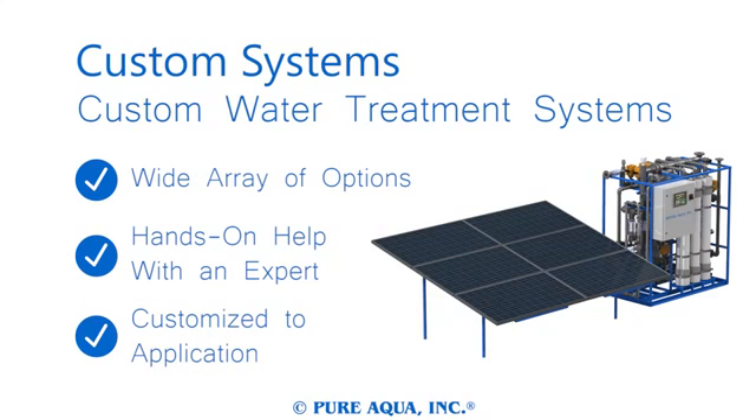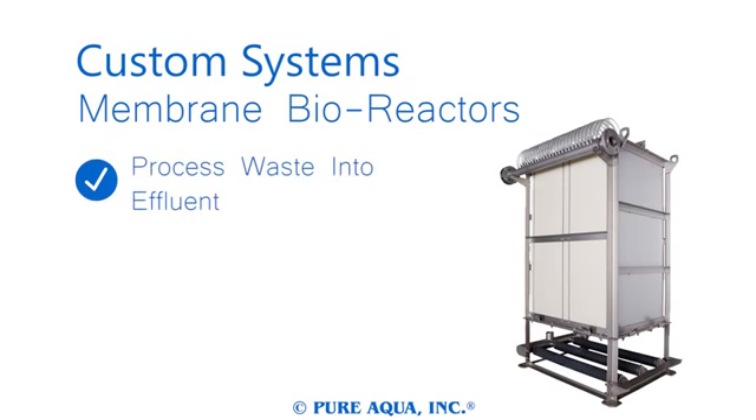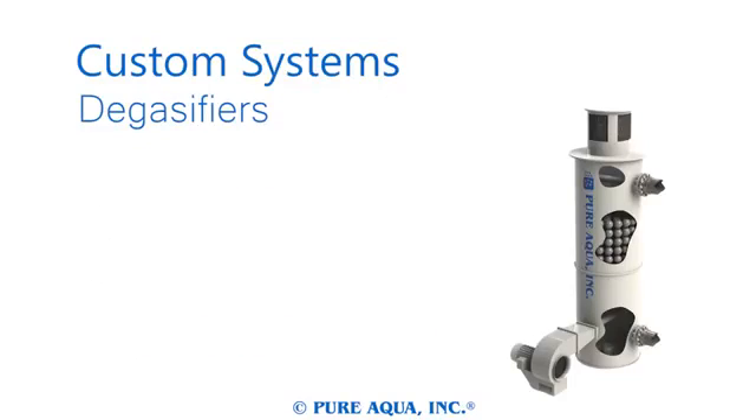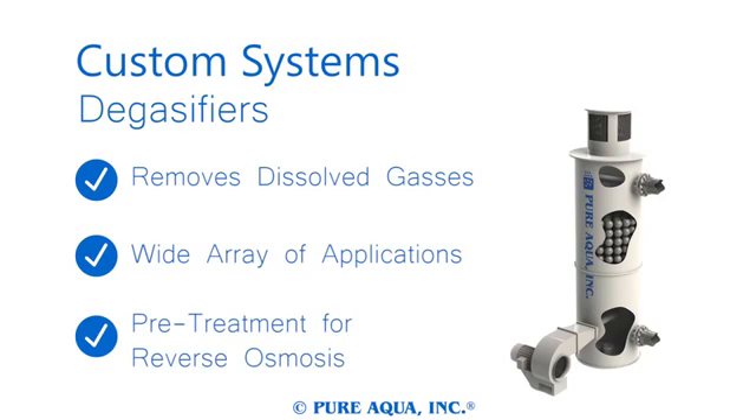Pure Aqua's membrane bioreactor is an advanced sewage treatment system enabling you to process waste into high-quality effluent. Its modular design allows it to scale to any size and serves a variety of specialized applications. Degasifiers are designed to remove excess quantities of dissolved air or potentially hazardous gases from intake water, fitting a wide range of applications and serving as excellent pre-treatment for reverse osmosis.